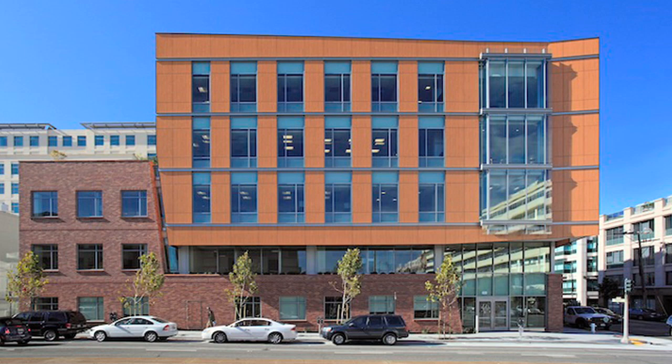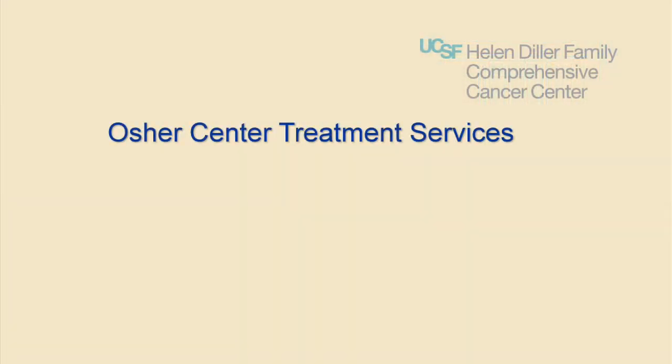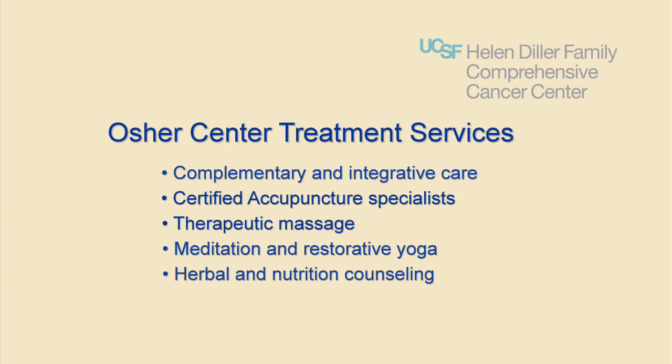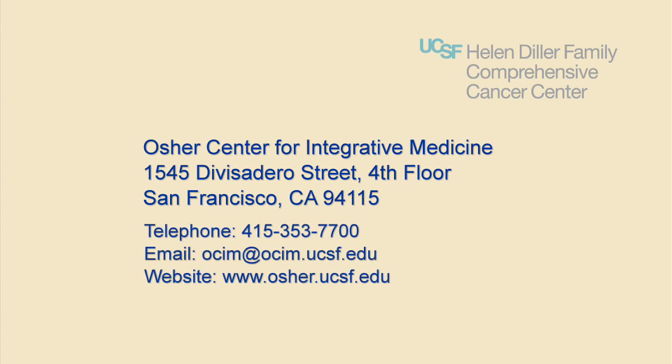The Osher Center for Integrative Medicine, located across the street from the Mount Zion Cancer Center, offers both patient education and treatment services, including complementary and integrative care that combines the best of alternative therapies — such as acupuncture, massage, meditation, herbs, and nutrition — with conventional medicine to promote good health and treat illness. Specific programs for cancer patients and their caregivers are available in addition to traditional Chinese medicine. If you participate in complementary therapies, it is important to talk with your doctor or nurse. An integrative medicine consultation at the Osher Center can help you find the best therapies for your personal situation.